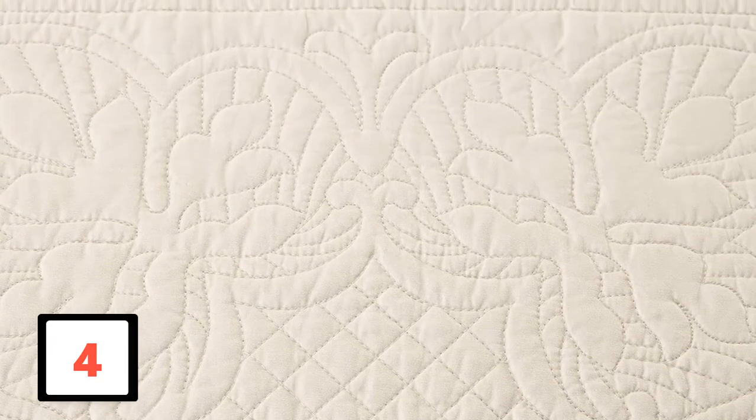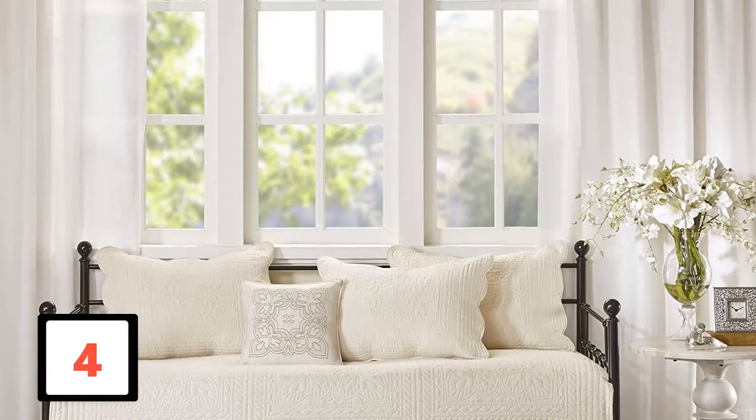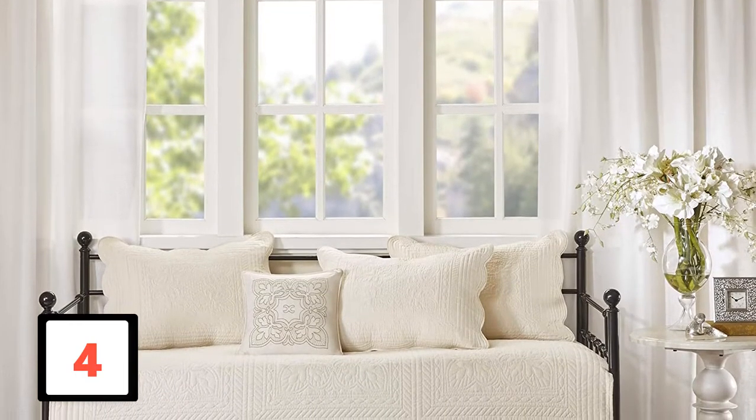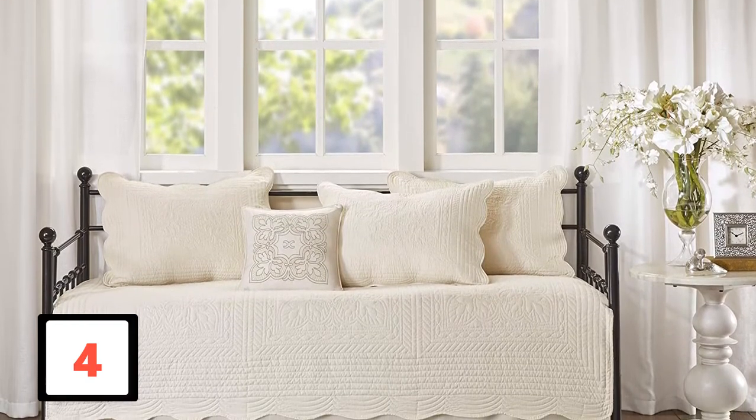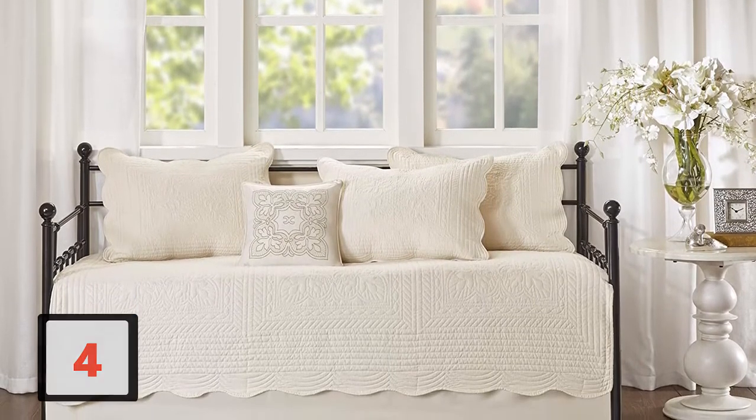This product has a decorative stitch design that perfectly updates your bedroom and matches with the interior decor. The daybed covers have an excellent rating of 4.5 stars. The customers love the design, functionality, and durability.